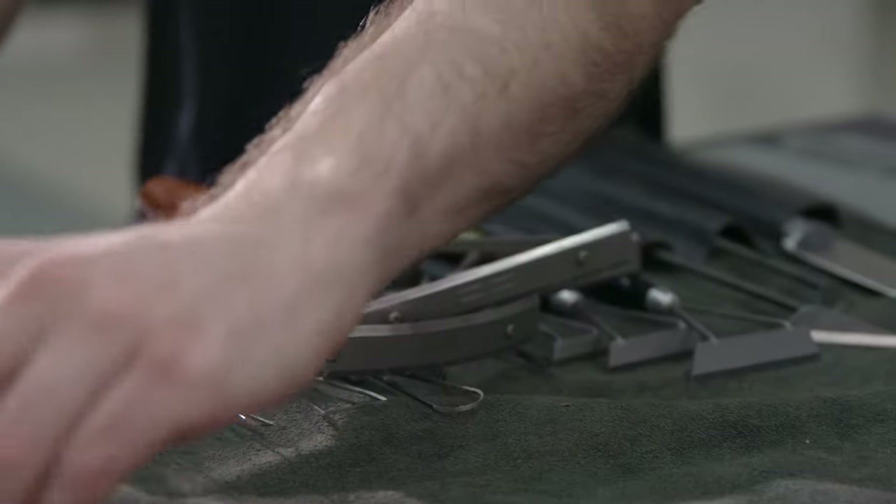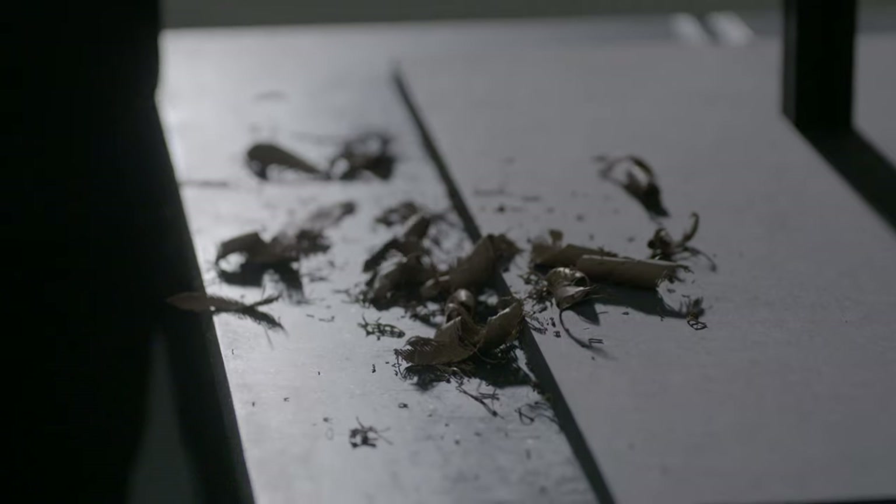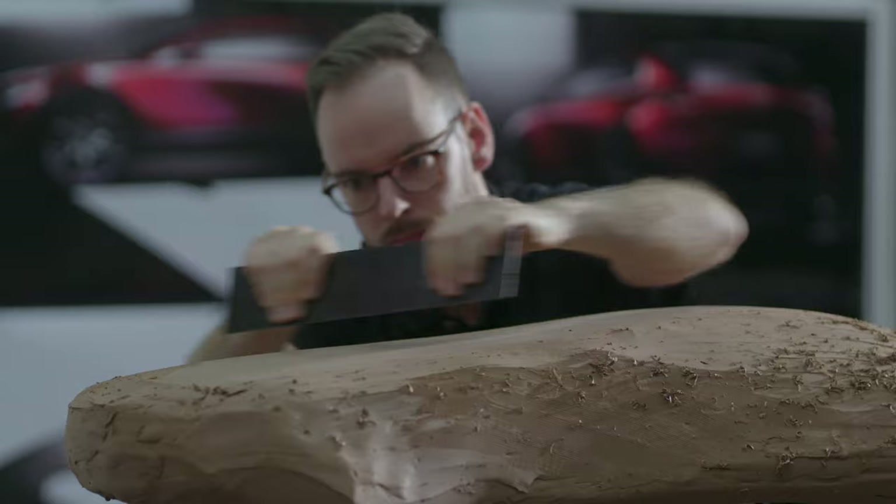In our design process, we use processes similar to when an artist is creating a sculpture. We're very lucky that our clay modelers are the best in the world — working with them is just amazing. They're a real part of the design process.